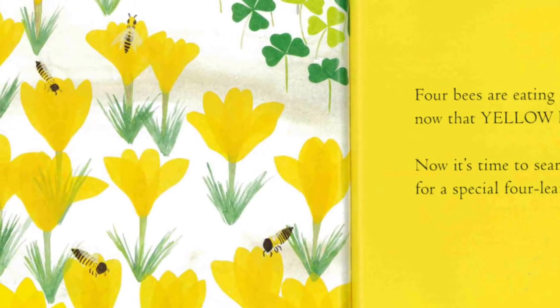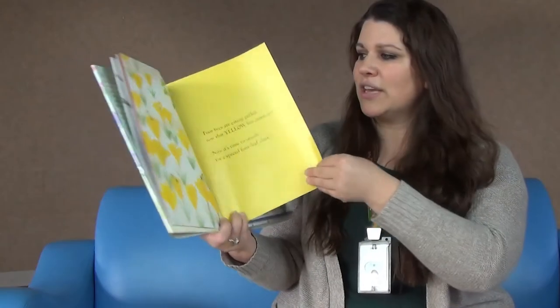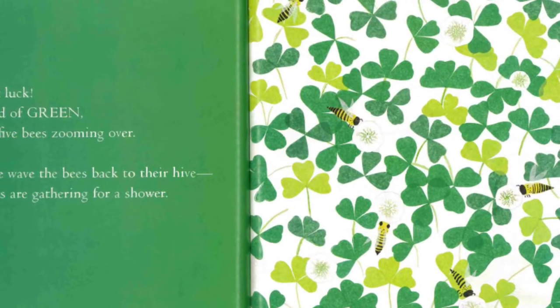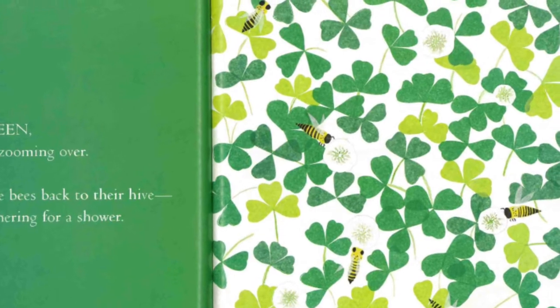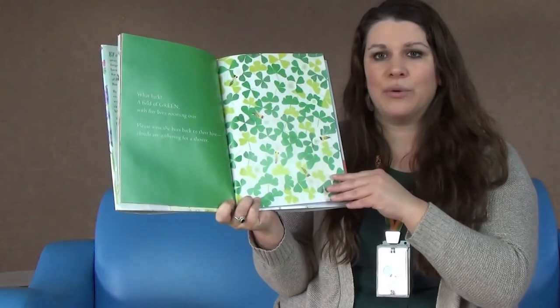Now it's time to search for a special four-leaf clover. Let's see if you can find it. What luck! A field of green with five bees zooming over. Please wave the bees back to their hive. Shoo, shoo, shoo. It's time for a shower.